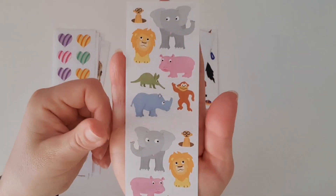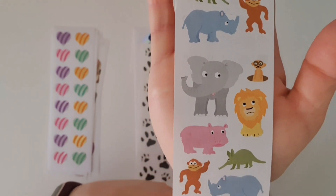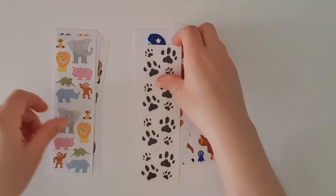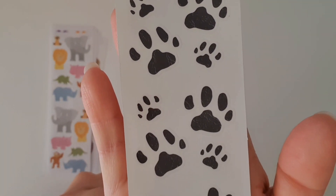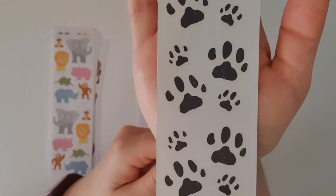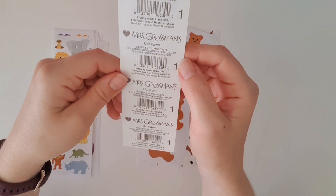This is one we've definitely had before — the little animals — and I'm glad we've got some more because I used them all up recently. They are very cute. Oh my goodness, little animal paw prints! I'll definitely be able to use those — that is so adorable.